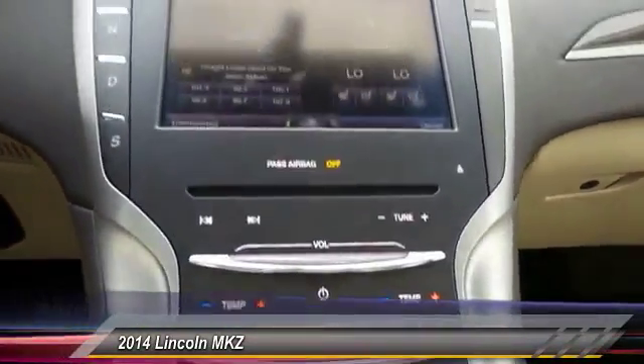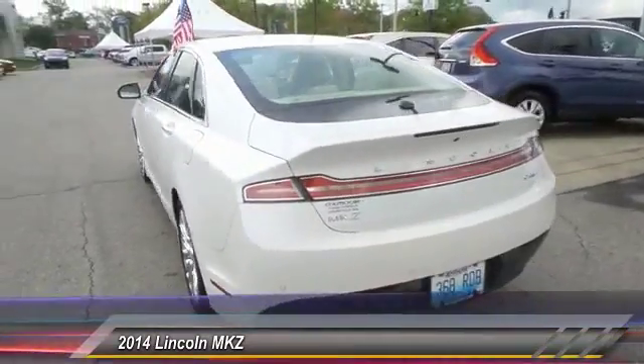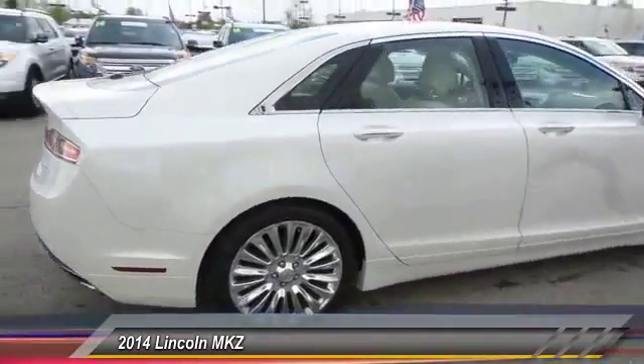Power passenger seat, navigation system, traction control, heated seats, leather wrapped steering wheel, dual airbags, power steering, front air conditioning, one owner, alloy wheels.